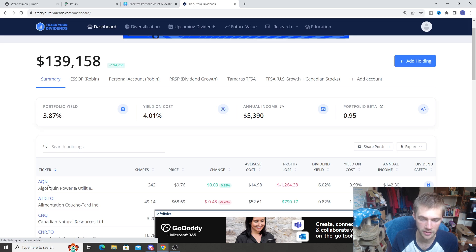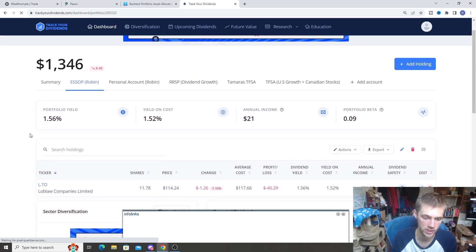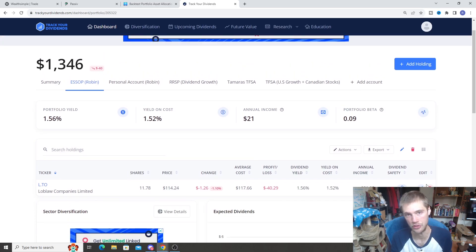The last account we're going to cover quickly is the ESOP. This is for my employer — I work for a company called Loblaws, and they have an employee stock buy program where if you contribute into the company stocks, they match that at a pretty decent rate. This is a small holding I've been growing over time since I've worked there — it's my part-time job alongside the YouTube channel. It's about $1,346. Loblaw has gone down quite a bit recently — a lot of individual Canadian stocks have taken a big dip — but nothing to worry about. We're just going to keep dollar-cost averaging in, buying these good quality companies, and take advantage of the dip.